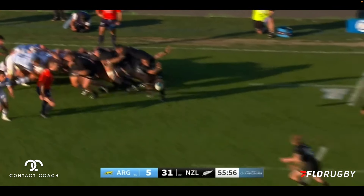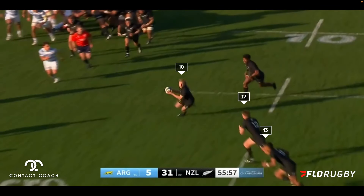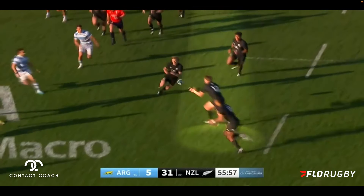It starts with a scrum on the right hand side and the ball goes from 9 to 10. Then you've got 12 and 13 running at identical lines, very tight and also at a lot of speed. And when we start to play the video you can see why this is important.